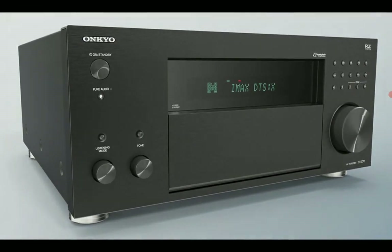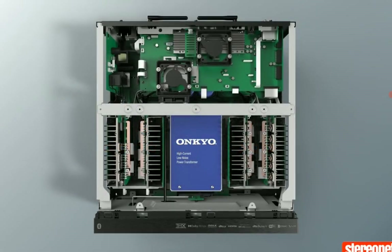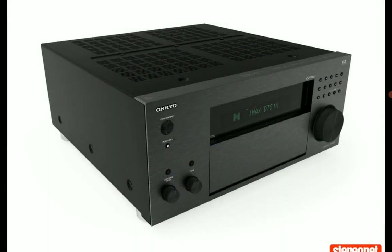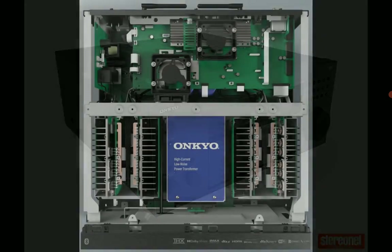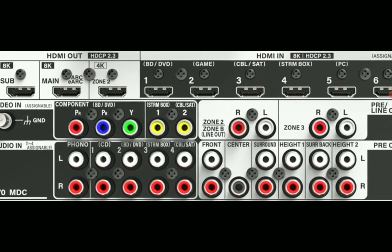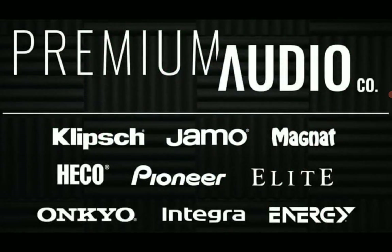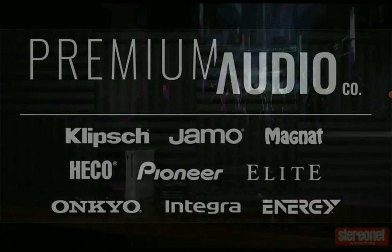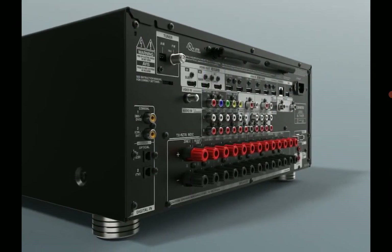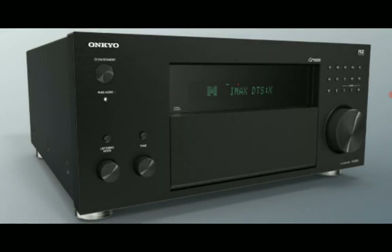It's one of the best 11-channel AV receivers you can get right now, capable of a 7.2.4 channel layout. According to the spec sheet, you get seven HDMI 2.1 inputs and three HDMI 2.1 outputs, and they all support 8K and 4K video passthrough — very good for a lot of people. You also get eARC support with speeds around 40 gigabits per second, which means it's going to work very well with all your game consoles.